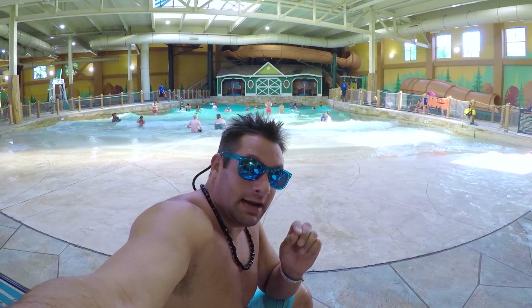We're here at the Great Wolf checking out the wave pool — it's pretty awesome. They have a little tiny clear dome here for sun.